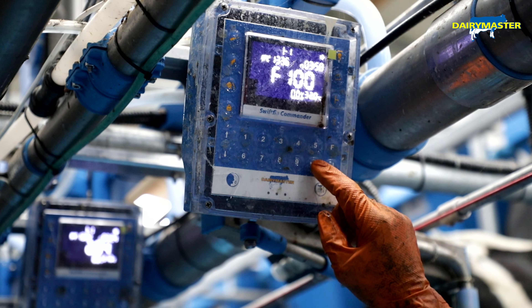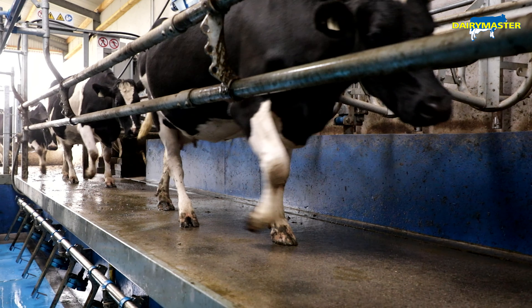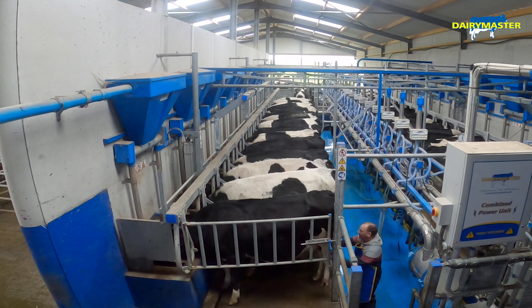We have the commander boxes which show the yield, how much the cows are producing, and the temperature of the milk. You can do feed-to-yield with that as well — when the cow walks in, depending on how much she's producing, it'll feed either more nuts or less nuts.